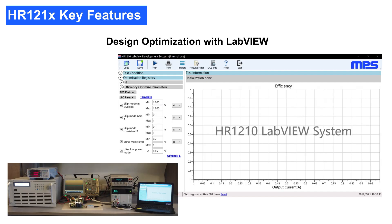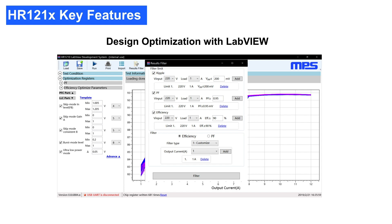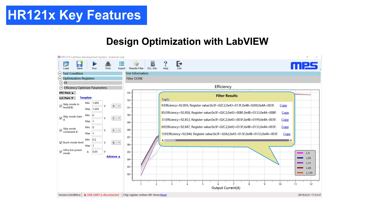To maximize the benefits of the HR1210's digital control, MPS has developed an auto design system based on LabVIEW in order to optimize performance measurements such as power factor, output voltage ripple, and efficiency. The system automatically sweeps the targeted registers and records all of the test data. With these data points recorded, the user can define the filter conditions and optimize the target based on the application demands. For example, the maximum ripple or the minimum power factor allowed can be set as the limit conditions, and the optimization target can be set either as best efficiency at a specific load point or as the average of several load points. The system is then able to export the register parameter sets with the top five most optimized performance measurements based on the user-defined conditions.